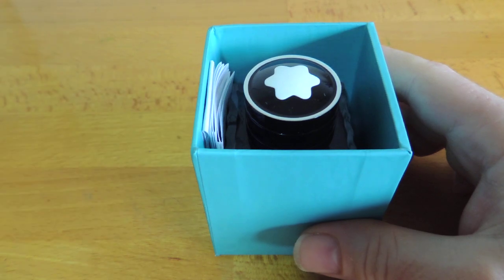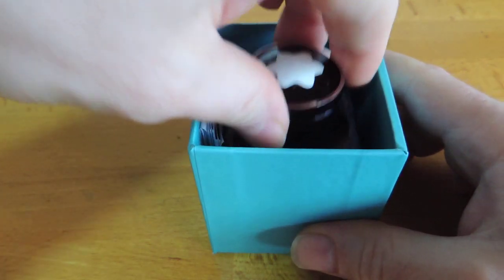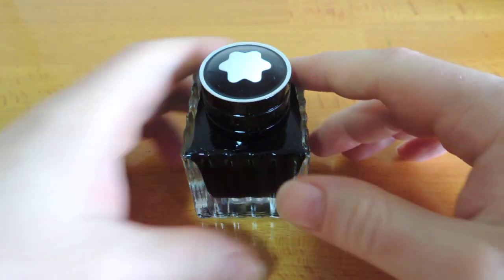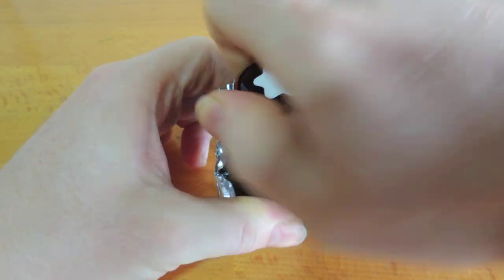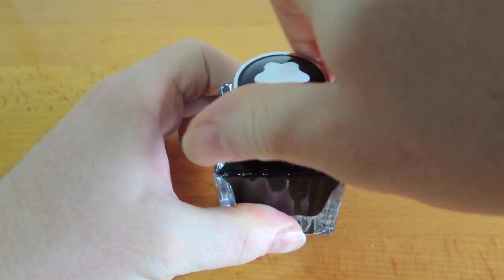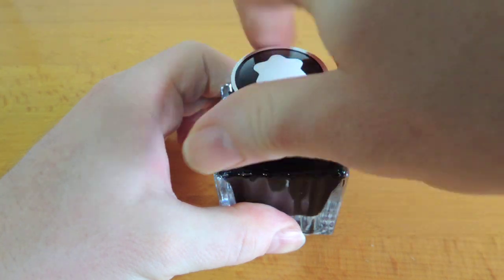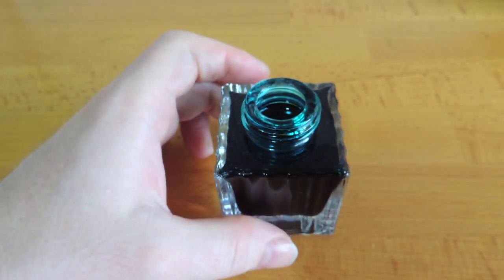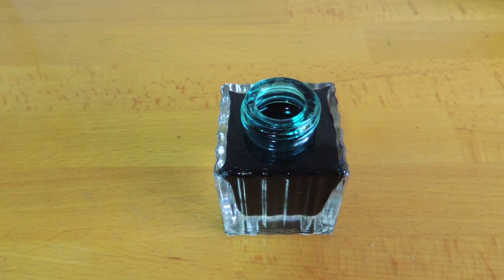Assume this ink is going to be like a turquoise. Quite a nice colour. Let's get that in the pen and then test it out on a few different types of paper.